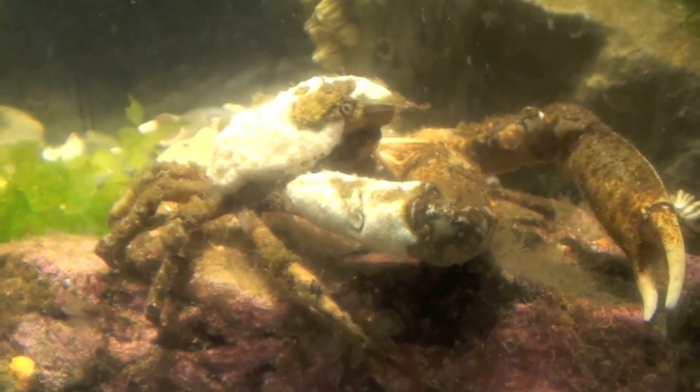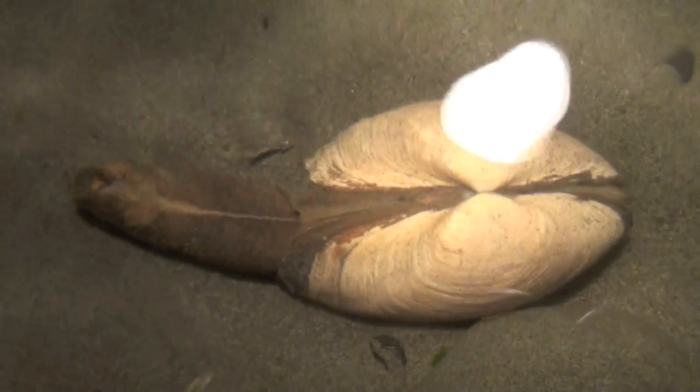On top of all these challenges, intertidal organisms must be able to survive powerful wave action when the ocean pounds into their tide pools.